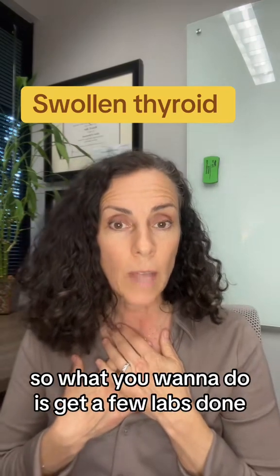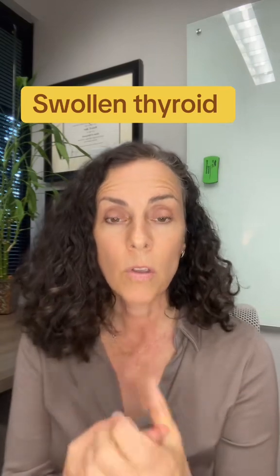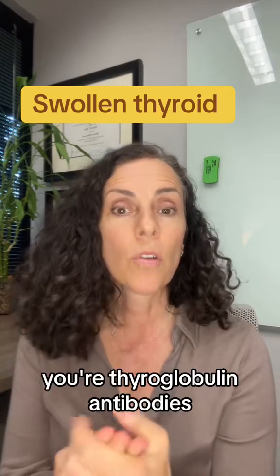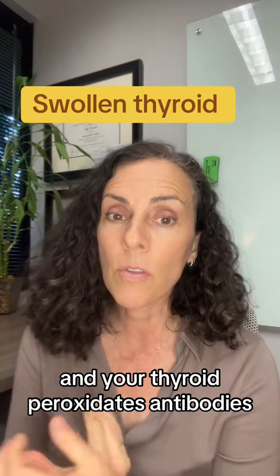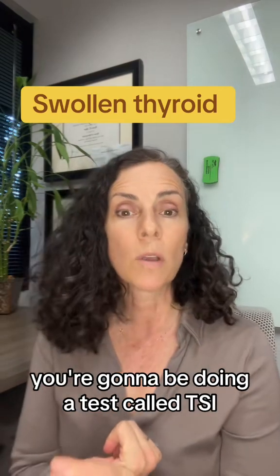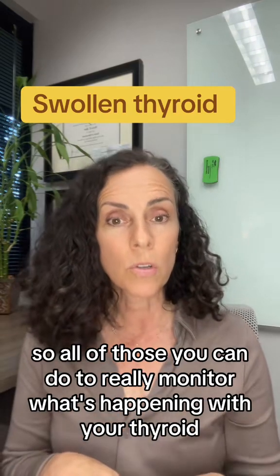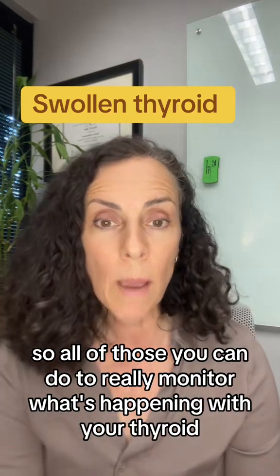So what you want to do is get a few labs done. You want to check your TSH, your free T4, your free T3, your thyroglobulin antibodies, and your thyroid peroxidase antibodies. Now if you think you have Graves', you'll also do a test called TSI. All of those can help you really monitor what's happening with your thyroid.